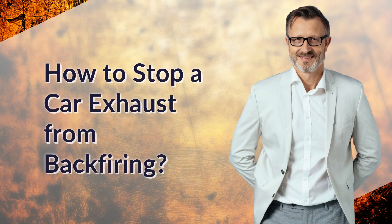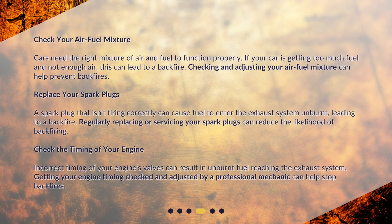How to stop a car exhaust from backfiring? Check your air-fuel mixture — cars need the right mixture of air and fuel to function properly. If your car is getting too much fuel and not enough air, this can lead to a backfire. Checking and adjusting your air-fuel mixture can help prevent backfires. A spark plug that isn't firing correctly can cause fuel to enter the exhaust system unburnt, leading to a backfire. Regularly replacing or servicing your spark plugs can reduce the likelihood of backfiring.